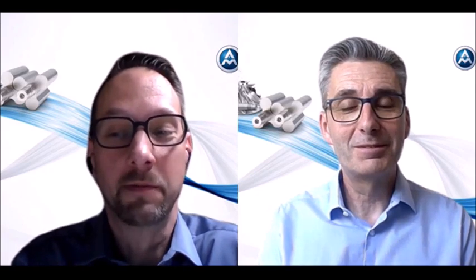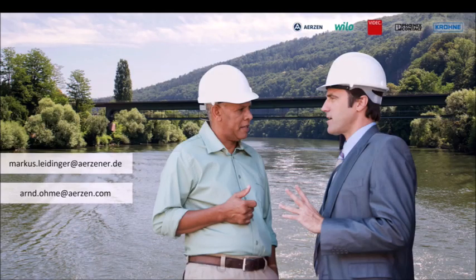From my side, thank you very much for your participation and see you soon. Bye bye.